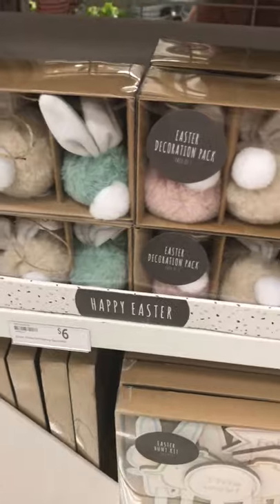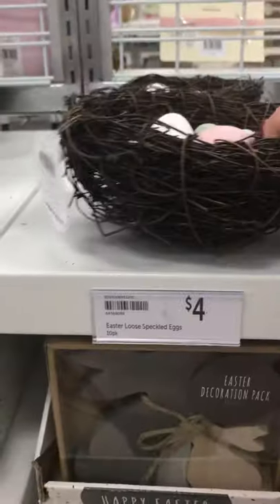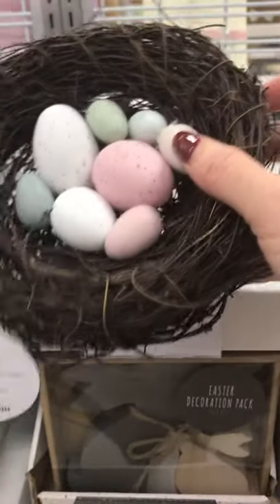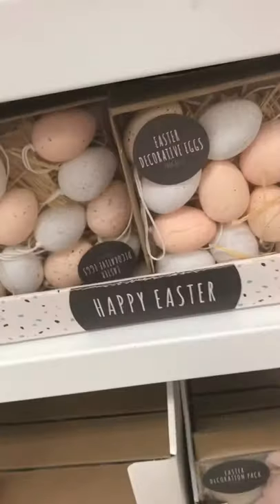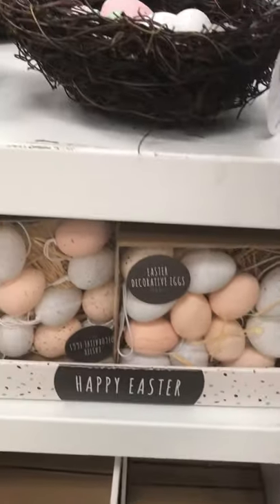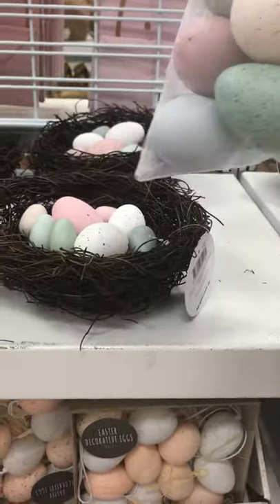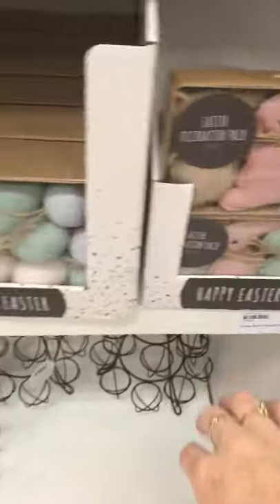There's a decoration pack and seeds. I love these, I reckon these are cute. And then some more decorative eggs. If you wanted to make your own, you've got the big ones and another decoration pack.